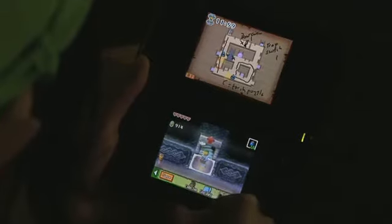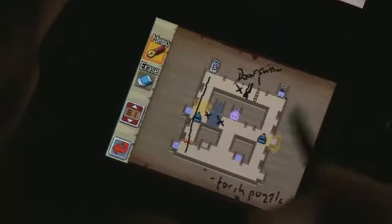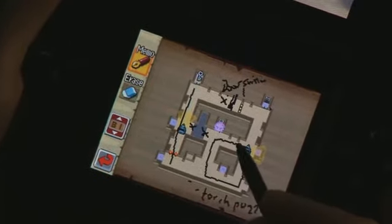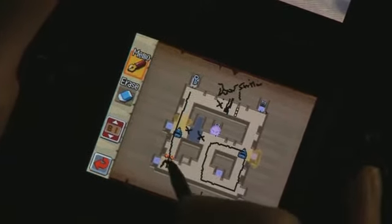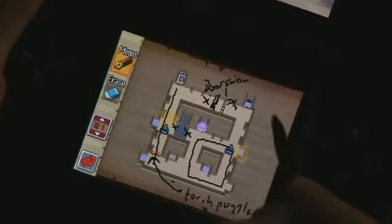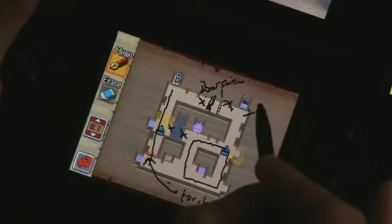Another awesome innovation that really uses the touch screen to its full potential is the fact that you can annotate your maps. I can't over-emphasise how cool or useful this is. Gone are the days of keeping a scratch pad by you, or worse, kicking yourself when you realise that you forgot to follow up on a special item hint several islands back.